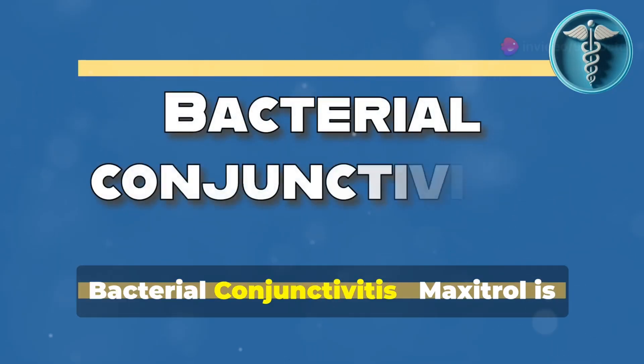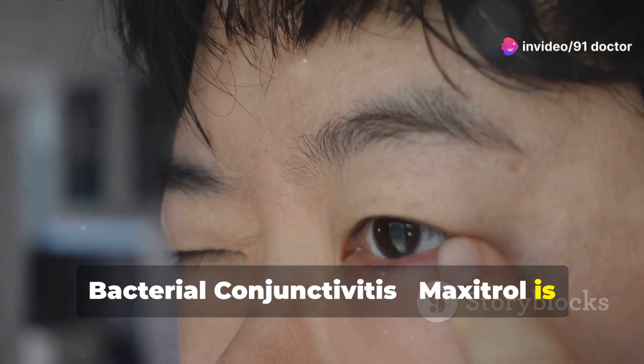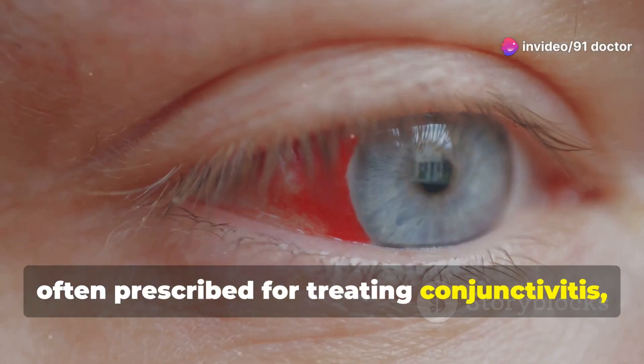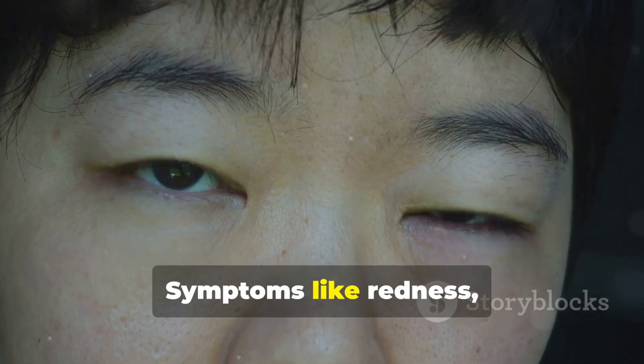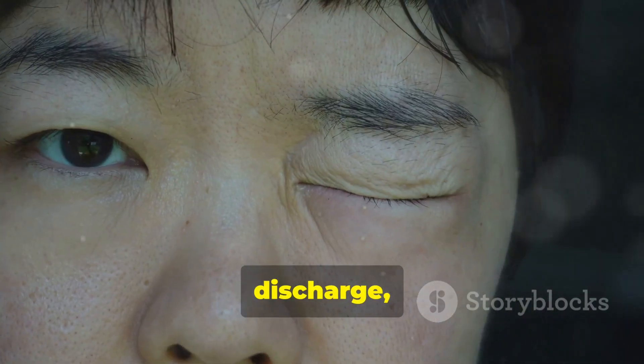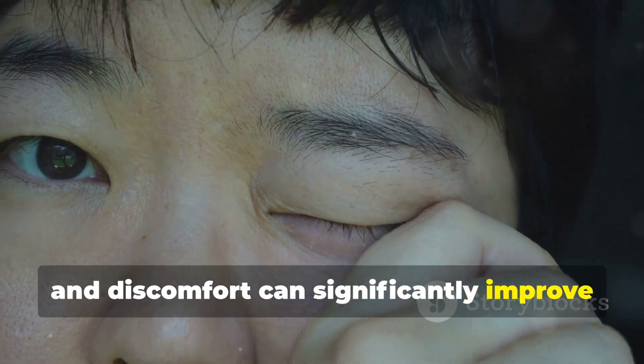1. Bacterial conjunctivitis. Maxitrol is often prescribed for treating conjunctivitis, commonly known as pink eye, when caused by bacteria. Symptoms like redness, swelling, discharge, and discomfort can significantly improve with its use.